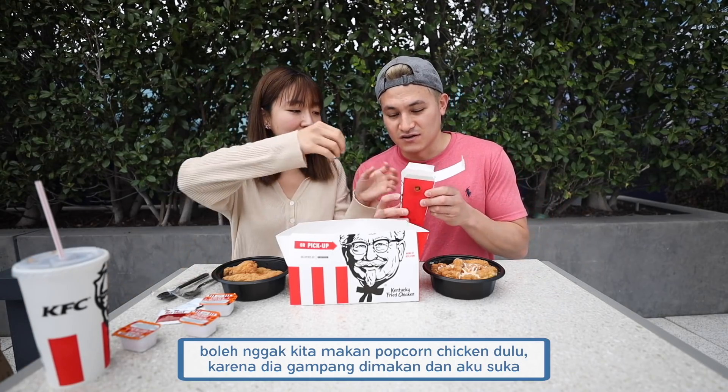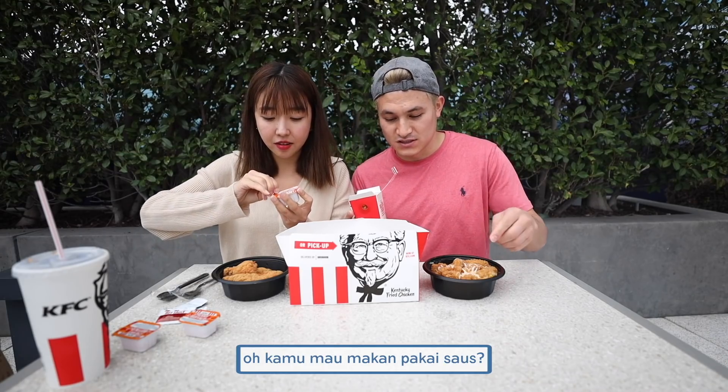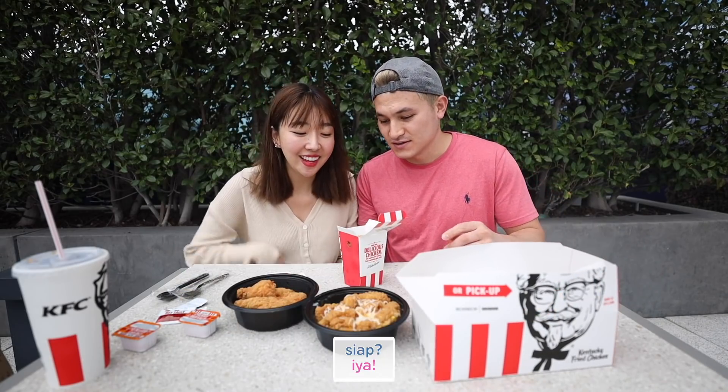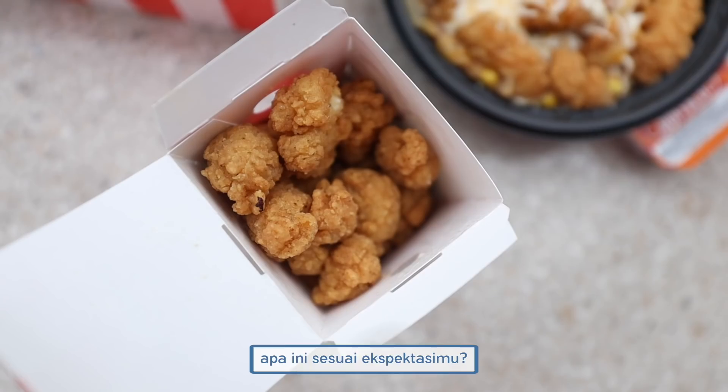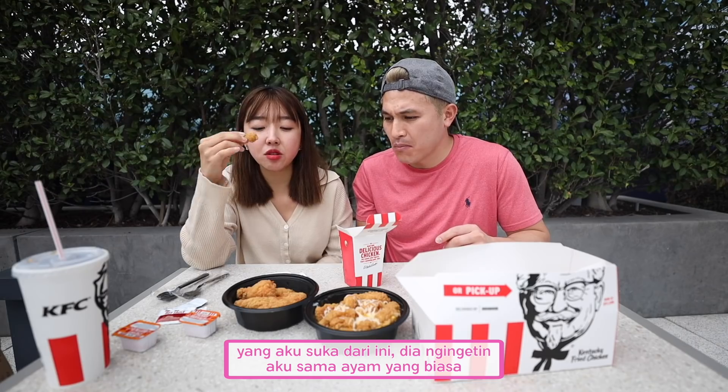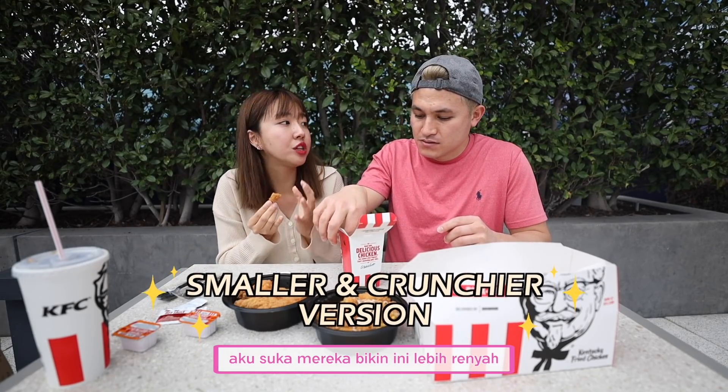We'll eat the popcorn chicken first because it's so easy to eat. Are you going to use sauce on it? Yeah, I'm a sauce girl. This one reminds me of the normal classic fried chicken from KFC, but I love how they made it even crunchier. Love, love, love this. Good job, KFC.